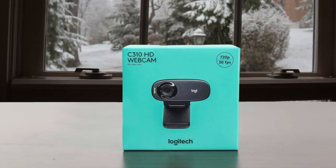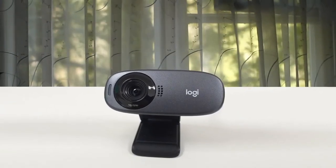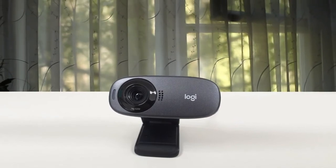If you need a sharper webcam than the one that comes on your laptop but don't want to break the bank, the Logitech HD Webcam C310 is for you.